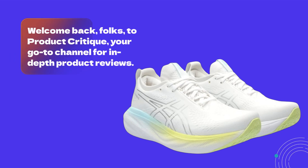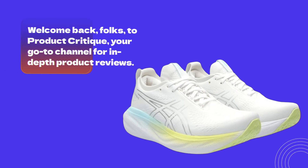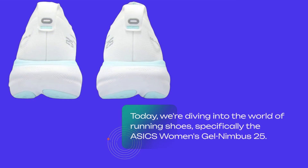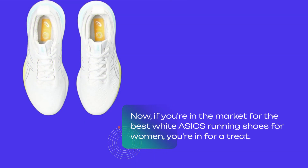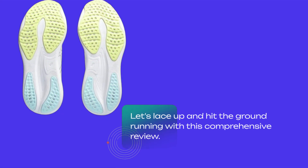Welcome back, folks, to Product Critique, your go-to channel for in-depth product reviews. Today we're diving into the world of running shoes, specifically the ASICS Women's Gel Nimbus 25. If you're in the market for the best white ASICS running shoes for women, you're in for a treat. Let's lace up and hit the ground running with this comprehensive review.